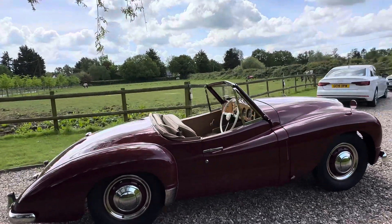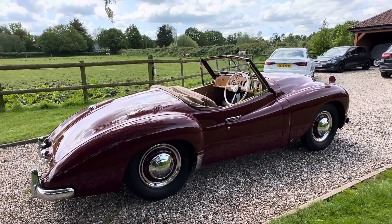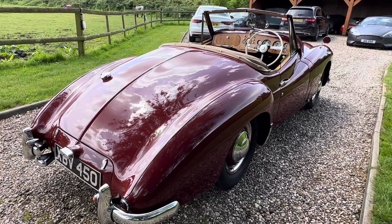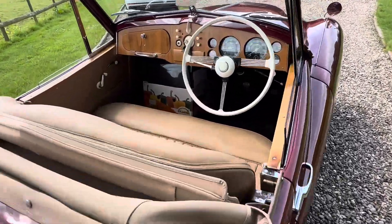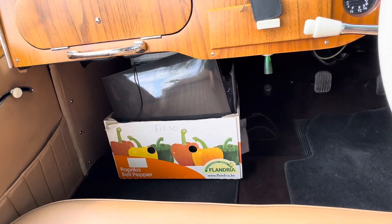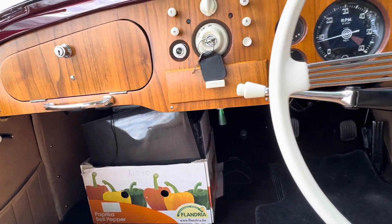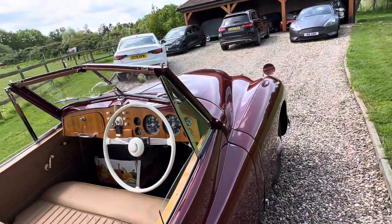It costs significantly more to restore this car than what I'm asking. If you know anything about restoration, you'll understand that. Now in those boxes there are files upon files of history — restoration photographs, invoices, everything that belongs to this car over the last 70 odd years. It's all in there.